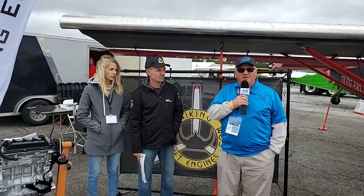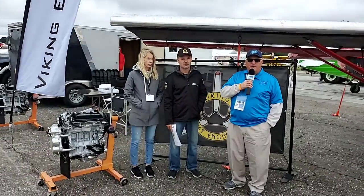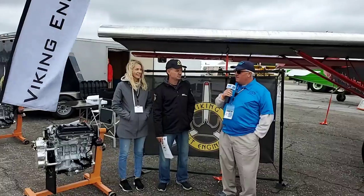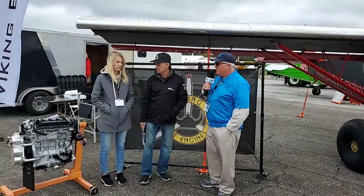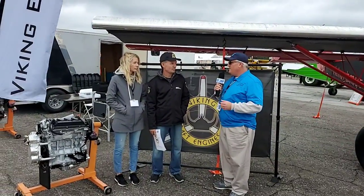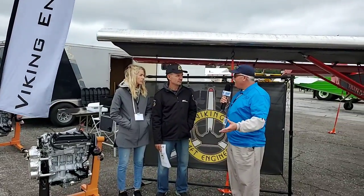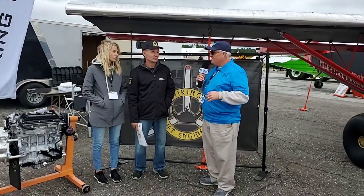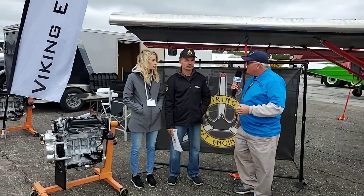Hello, and welcome to Showcase Live here at the DeLand Sport Aviation Showcase 2019. My name is Carl Valerian. It's a little chilly, but the sun is coming out. I'm here with Jan and Alyssa at Viking Aircraft Engines. We're really excited to have you back this year — this is my first time at this show. I've watched you online and listened to some of your interviews, and we met at Sun 'n' Fun. How's the show going?